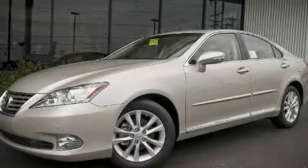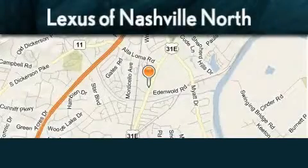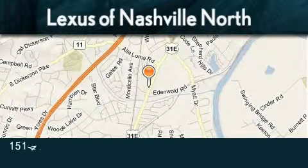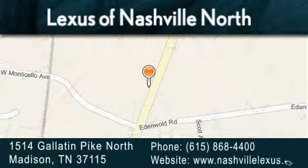Please call us today for more information on this great vehicle. Lexus of Nashville North Rivergate is located at 1514 Gallatin Pike North in Madison. Our goal is to exceed all of your expectations to ensure that you'll return for future visits.